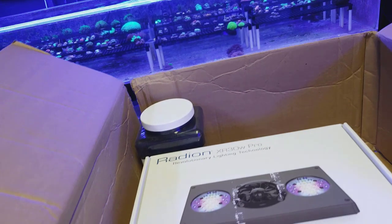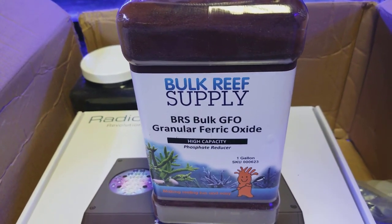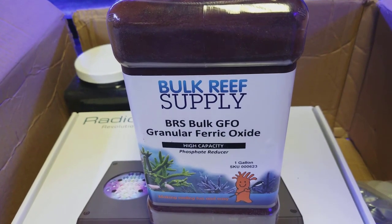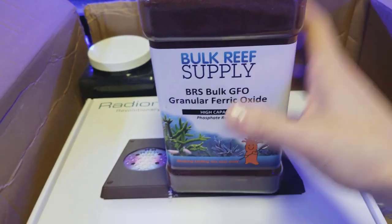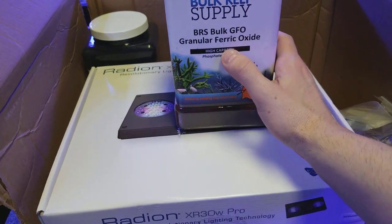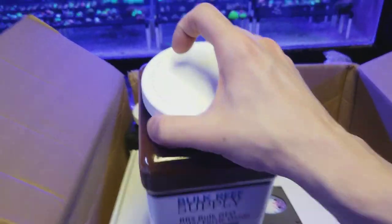All right, GFO high capacity. I didn't realize I bought the high capacity this time — interesting. I'll have to see how this differs from the other ones.